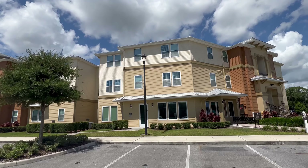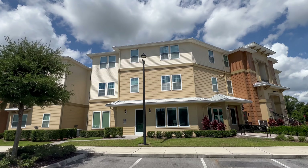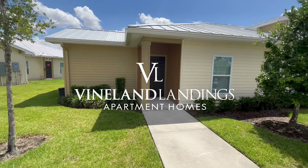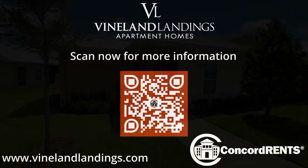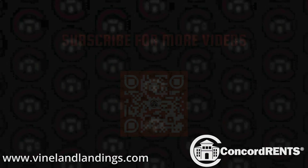If you are interested in this or any other available apartment home opportunities from Concord Rents, please visit us on the web at www.concordrents.com. 360-degree virtual tours are also offered on the community website.